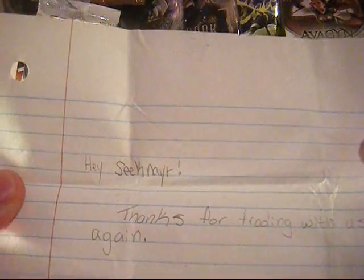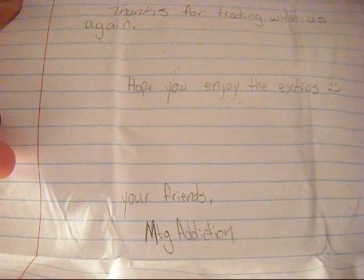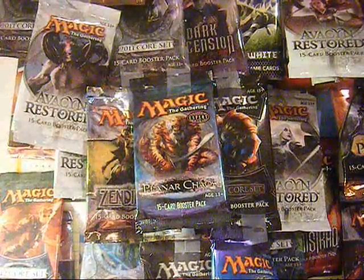Here's a note: Hey Seeknator, thanks for trading with us again, hope you enjoyed the extras. Here's your friends, MTG Addiction. Thanks for the note.